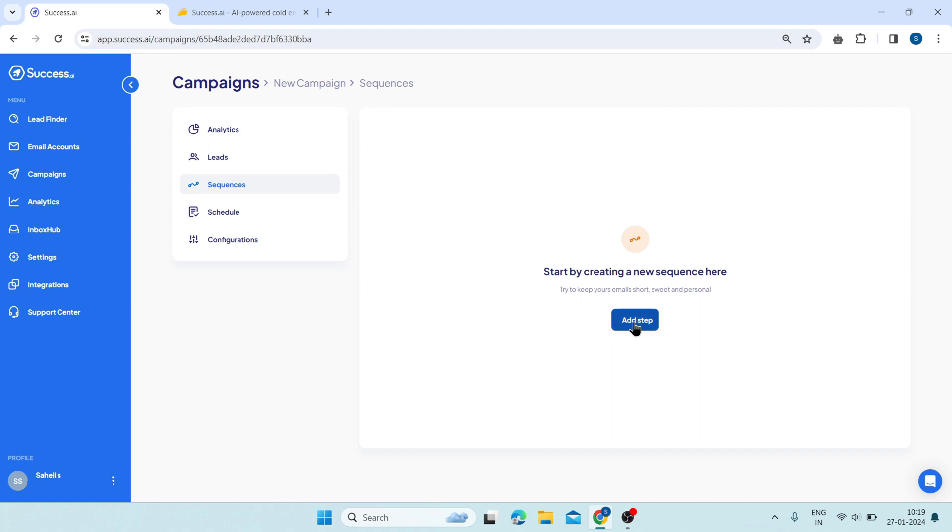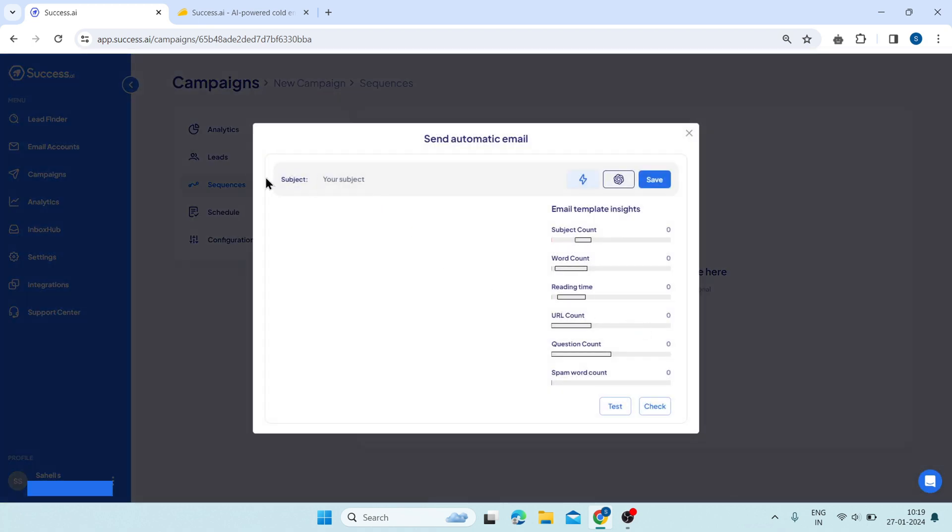For that, click on add step. Then you will be taken to this page. On the top, you can see a field that says subject — this is where you can write the subject line of your email. You can use variables such as first name, company name, or industry to make your subject line more personalized and relevant to each lead.